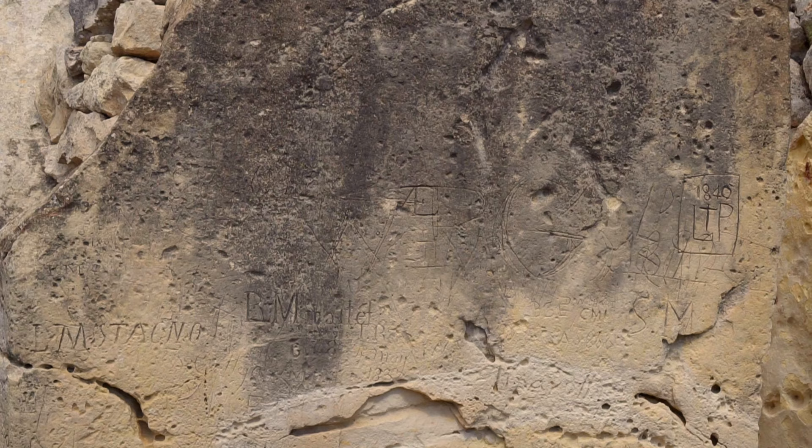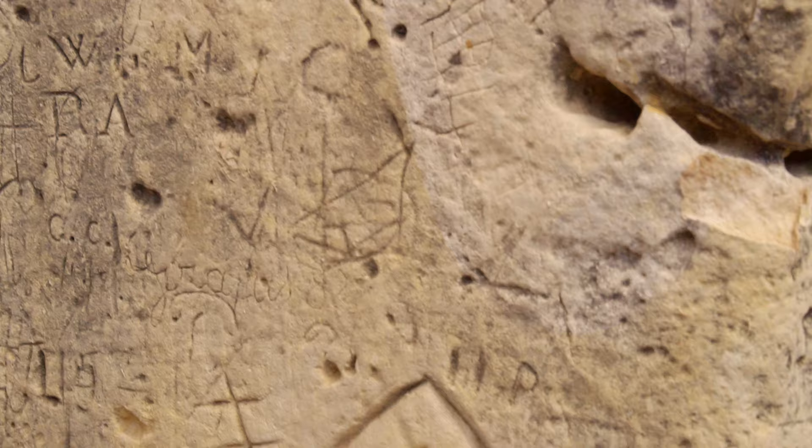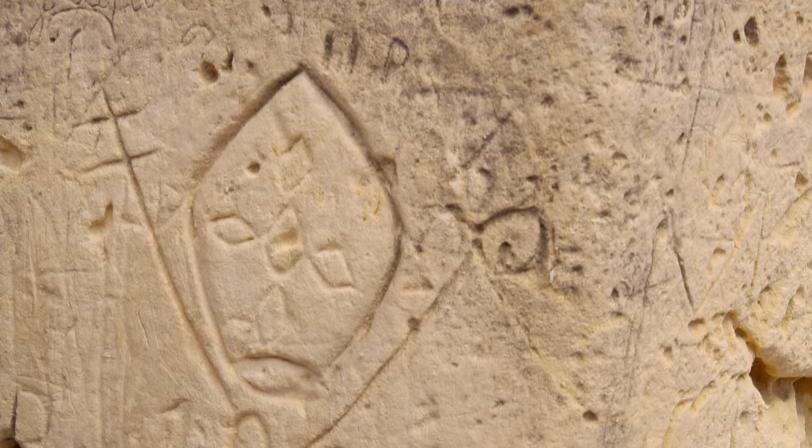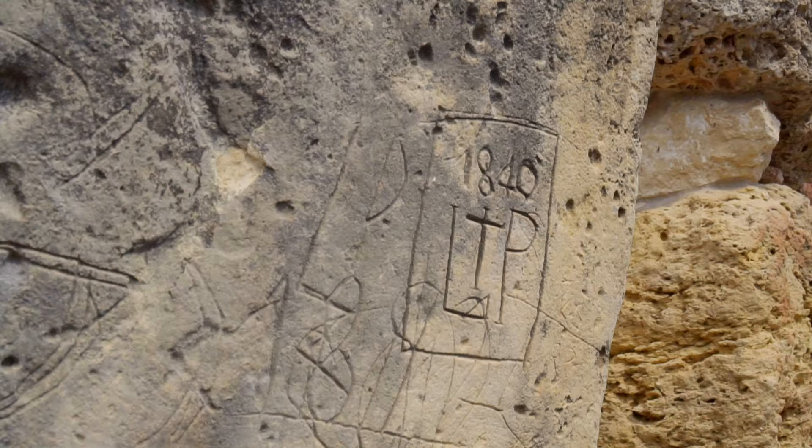Mainly 19th century graffiti left by adventurers are still visible on the inner blocks of the temple. Several watercolors dating back to the first half of the 19th century have been preserved. They reveal features and structures within the temple that have been irretrievably lost. Further archaeological and conservation works were carried out by Sir Themistocles Zammit almost a hundred years later.